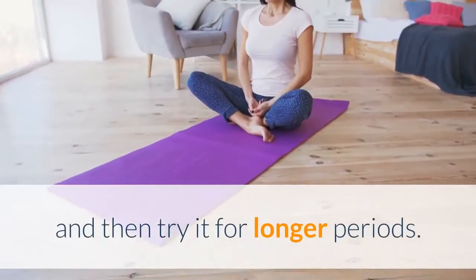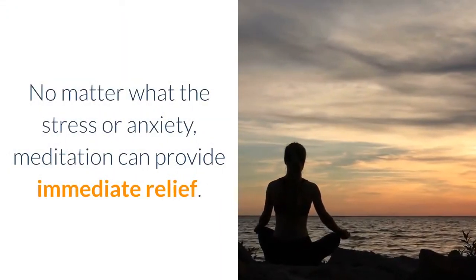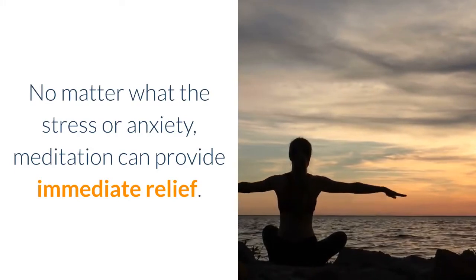Maintain this meditation practice for 2 to 3 minutes to start, and then try it for longer periods. No matter what the stress or anxiety, meditation can provide immediate relief. Namaste.